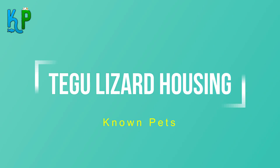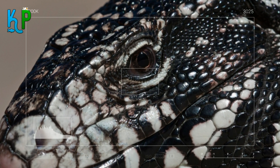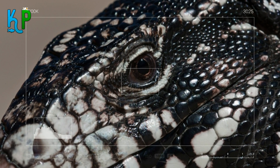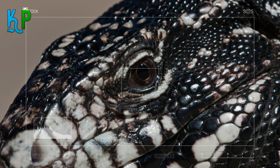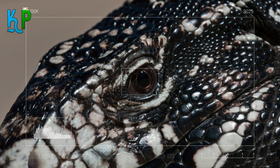Regarding the housing of a Tegu Lizard, depending on its size, you can select the size of the enclosure. The enclosure should be roomy enough for the lizard to move around freely. In most cases, the best size of an adult enclosure should measure 6 feet by 3 feet. The housing should contain substrate which should be 8 inches deep, and the substrate can be a mixture of soil and sand, coconut coir, or mulch of cypress.